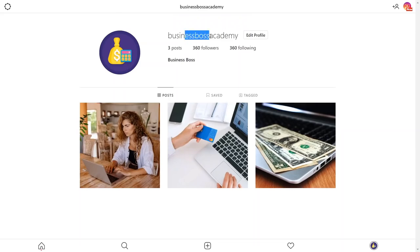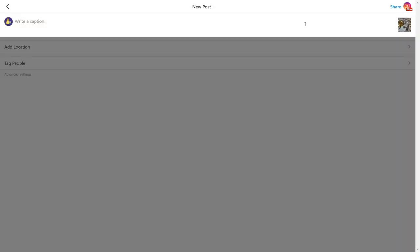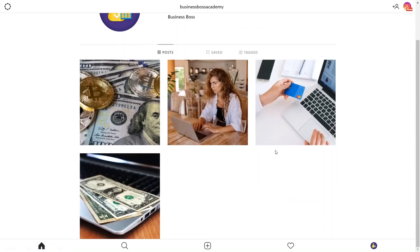Step number six: once you set up your account, start pasting those photos from Pexels.com — just start uploading them to your brand new account. Copy them from Pexels.com and re-upload them to your account, repeating the process again and again. Add different hashtags to attract targeted people, such as hashtag make money online or hashtag work from home. Do this until you have at least 10 to 15 posts on your account.